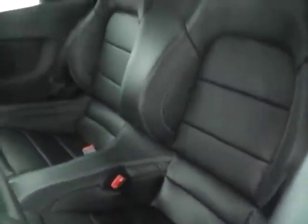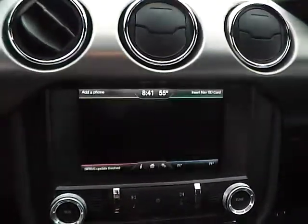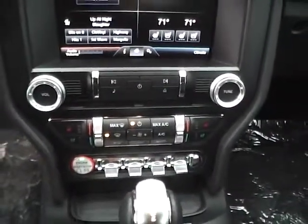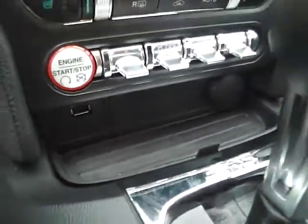Large touchscreen display, navigation system, and multi-view backup camera, dual zone climate control, heated and cooled seats, push button ignition as well as remote engine start, and auxiliary audio inputs.